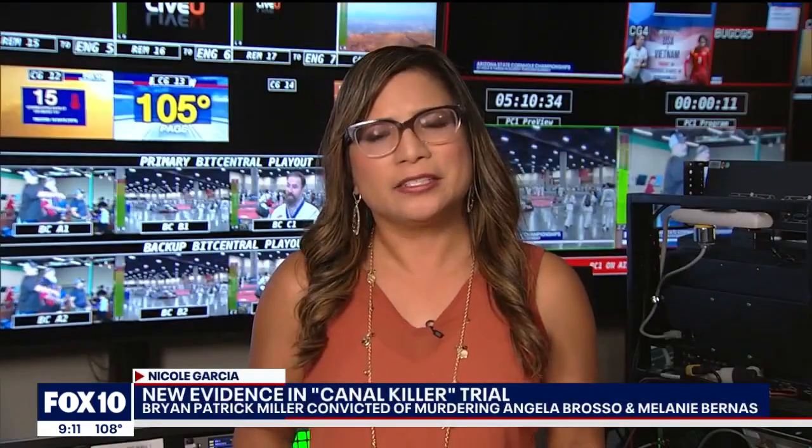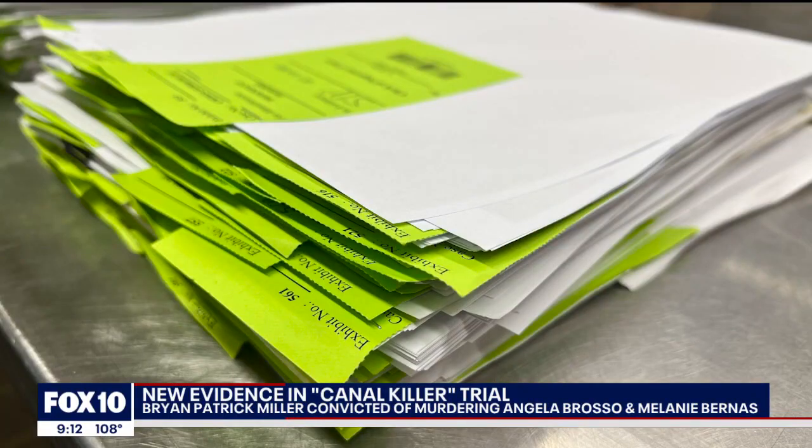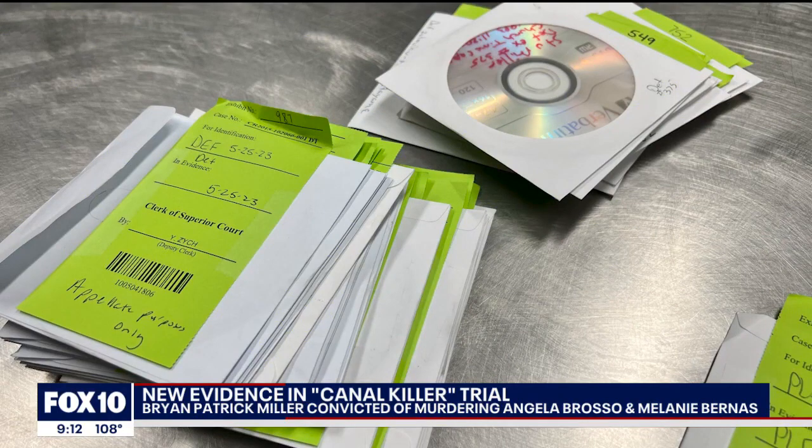We should warn you, some of these evidence photos are graphic. Justice finally served for the families of Angela Brasso and Melanie Bernis when Brian Patrick Miller was sentenced to death this year. It took more than 20 years, advances in genetic technology and familial genealogy to finally crack this case. About a thousand pieces of evidence were presented during the trial. Ultimately, it was forensic evidence that sealed the case.